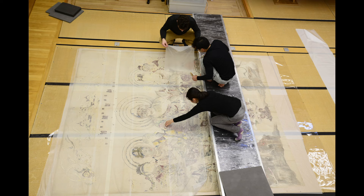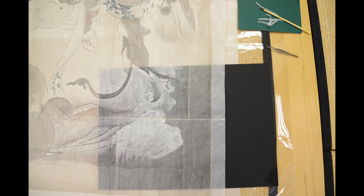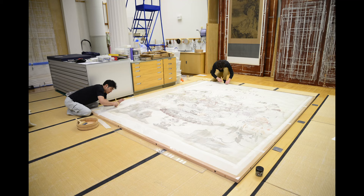At last, we could also measure the drawing properly, which was crucial in commissioning a special wooden platform to allow us to line the drawing and maintain tension during drying.